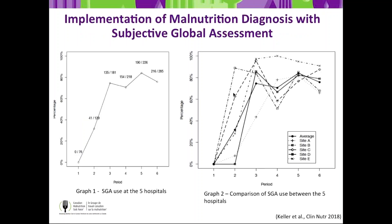In addition, you can see the dramatic change in using SGA to diagnose malnutrition. On the left-hand side is the average across all five sites; on the right-hand side, each individual site. Again, there was a dramatic change from no use of SGA at baseline through to using SGA consistently over the time period of the study, including the sustainability phase.